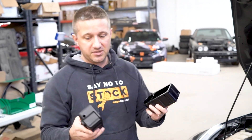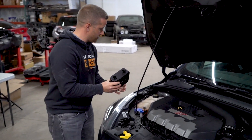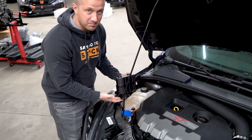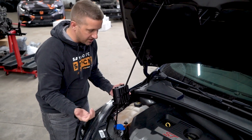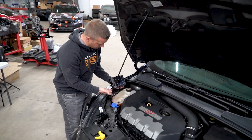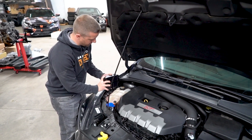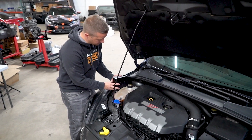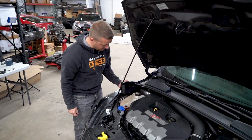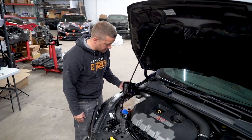Next up is the coolant expansion tank. This is going to sit in the same location as the stock unit but with a much lower profile and much cleaner look. It's black, so it fits the rest of the engine bay a lot better — with a nice little Radium logo — going to look much better than the stock opaque tank.